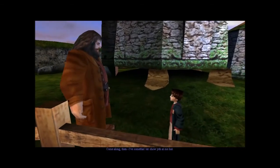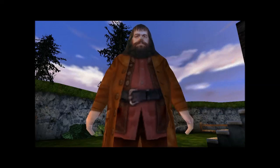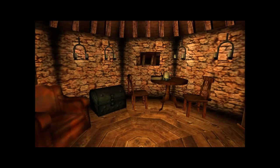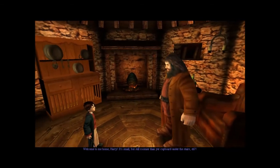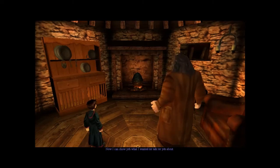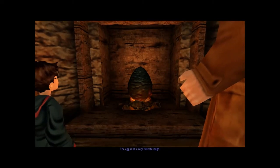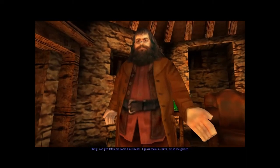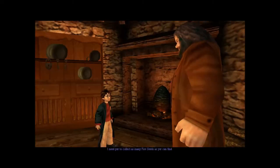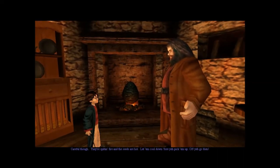Come along then, I have something to show you — by the way, congratulations on making the Quidditch team, word travels fast. Welcome to my home Harry, it's small, but still roomier than your cupboard under the stairs. Now I can show you what I wanted to talk to you about. It's a dragon's egg Harry, but it's our secret. The egg is at a very delicate stage — I can't leave it here alone but I need some fire seeds to give it that last burst of heat to make it hatch. Harry, can you fetch me some fire seeds? I grow them in caves out in the garden — I need you to collect as many as you can find. They're spitting fire and the seeds are hot — let them cool down before you pick them up.